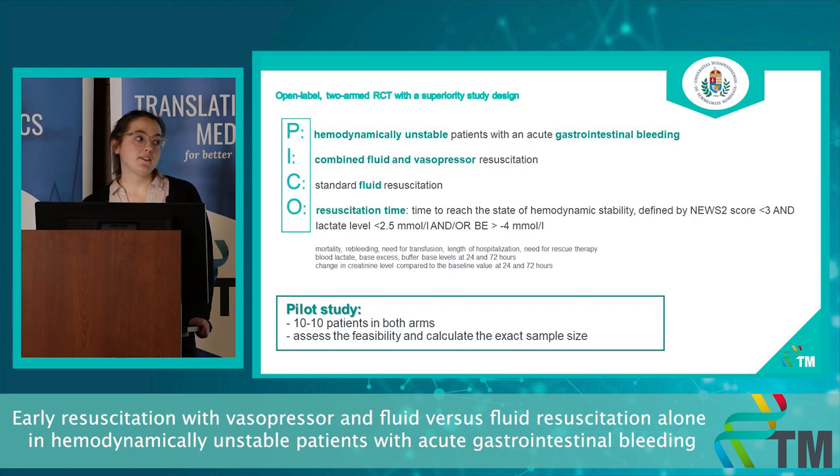First, we plan to conduct a pilot study with 10 patients in both arms to assess feasibility and to calculate the exact sample size for the trial, and of course to make further modifications in the protocol if necessary.